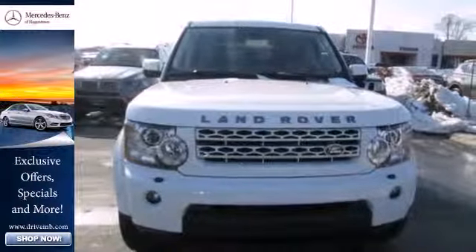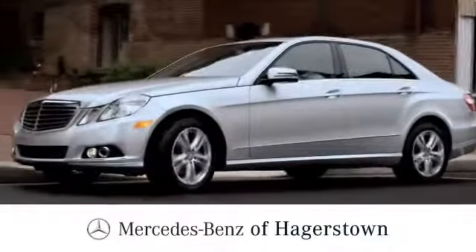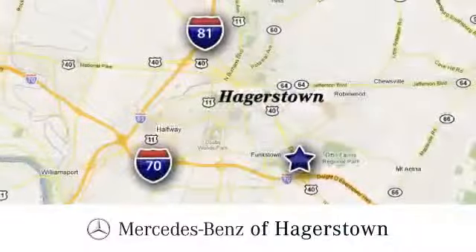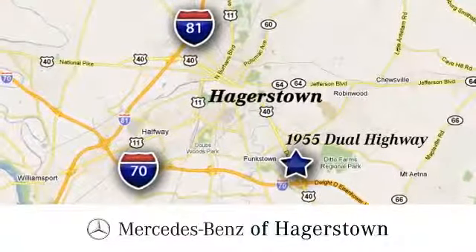Make it yours today. At Mercedes-Benz of Hagerstown, experience uptown luxury, hometown service. Come see us today. We are conveniently located at 1955 Dual Highway in Hagerstown, Maryland.